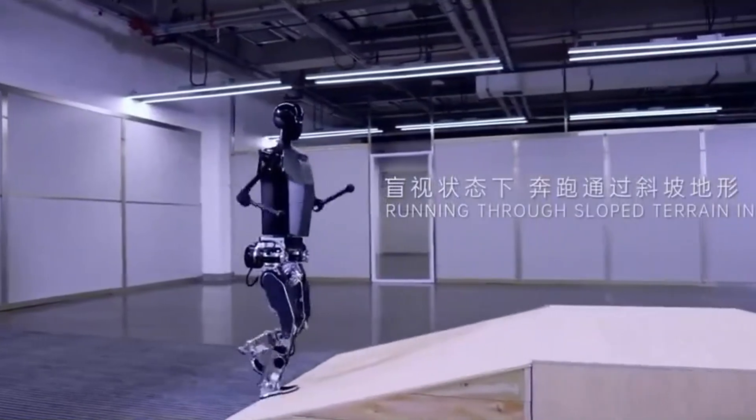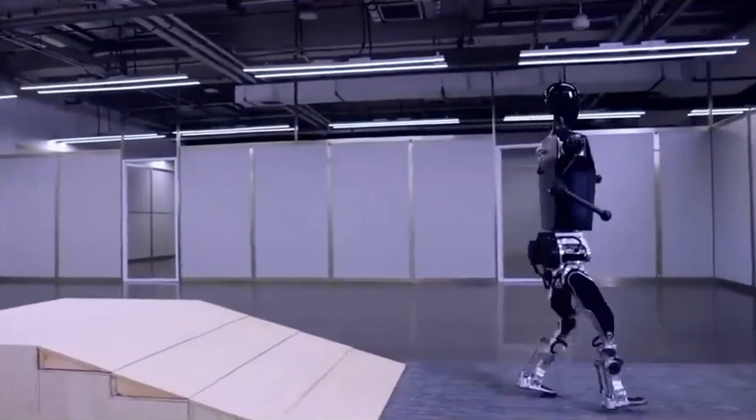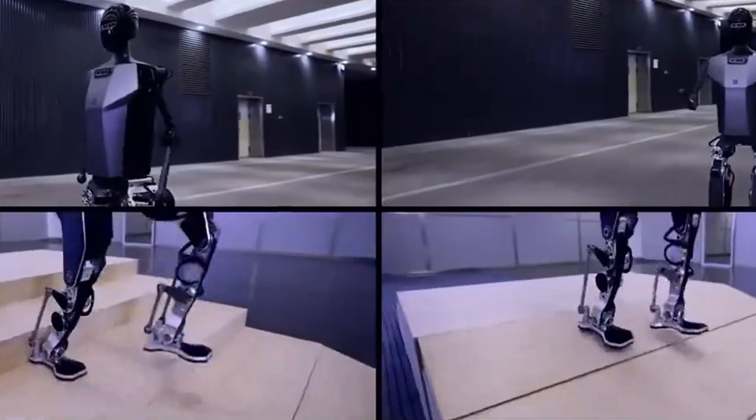Despite its remarkable leg design and mobility, the robot seems lacking in the arm department, indicating a potential focus on leg functionality.